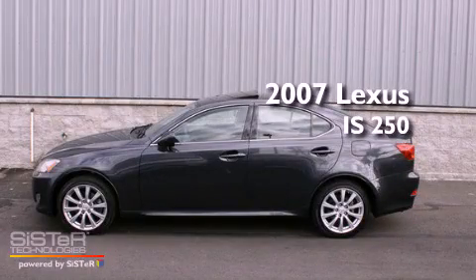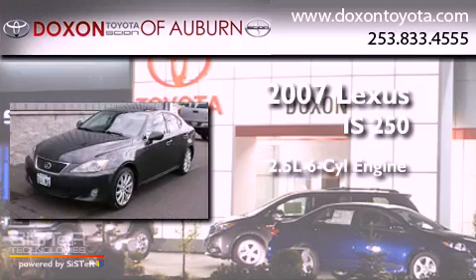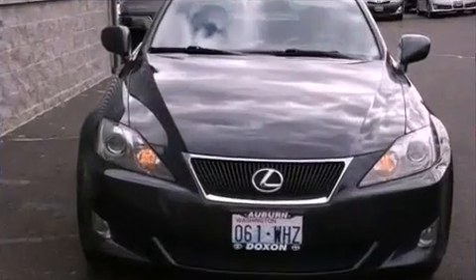This is a 2007 Lexus IS250. It features a 2.5-liter six-cylinder engine, an automatic transmission, and all-wheel drive.